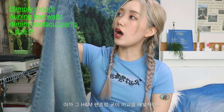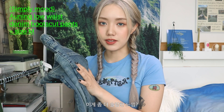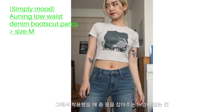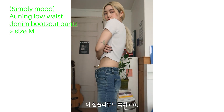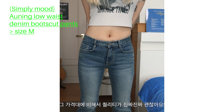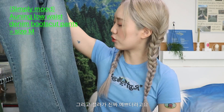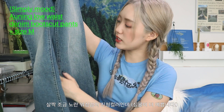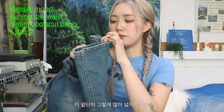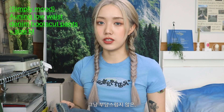This is a bootcut pants from H&M. It's a bit more slim and a bit better fitting. When I was wearing a jacket with it, it was a bit more comfortable — it's a simple mood. It's a bit more on the expensive side, but it's a bit more beautiful. It's a bit more orange in tone, but it's a really nice piece overall.